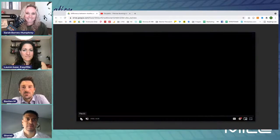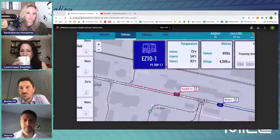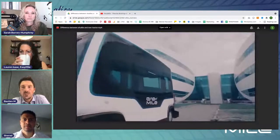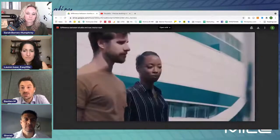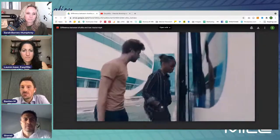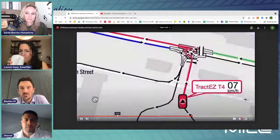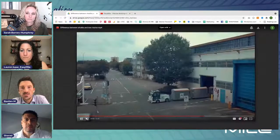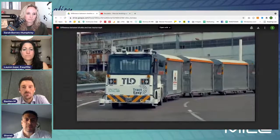Our tractor, the TractEasy, is designed to perform outdoor operations on private sites such as manufacturing plants or logistics centers, seven days a week, 24 hours a day. TractEasy is a driverless and electric vehicle developed with industrial-grade components for efficiency and availability. Its DNA comes from the MHC — material handling equipment.